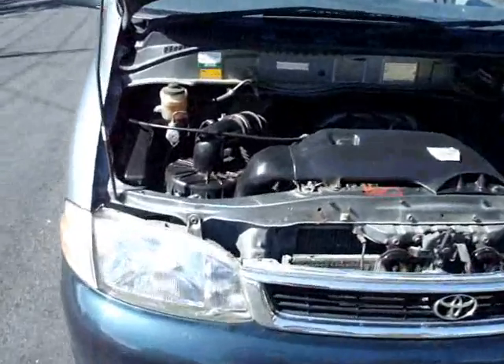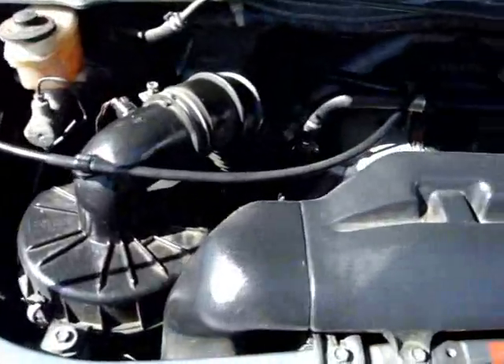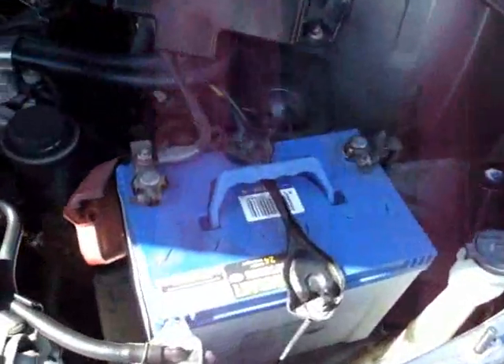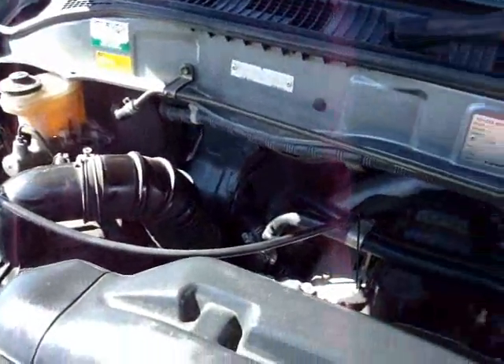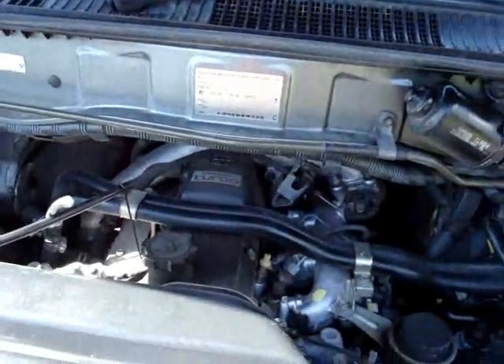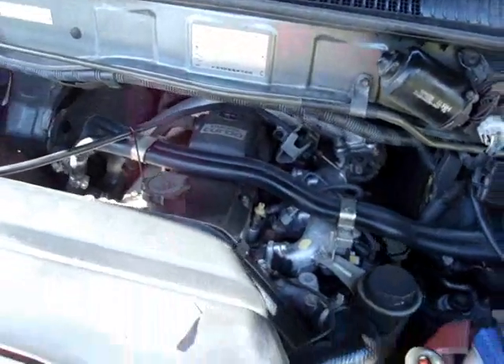Let's have a quick look under the hood. The battery. Cam belt's replaced at 200,000. Engine — you've got the 1KZ 3 litre turbo engine.